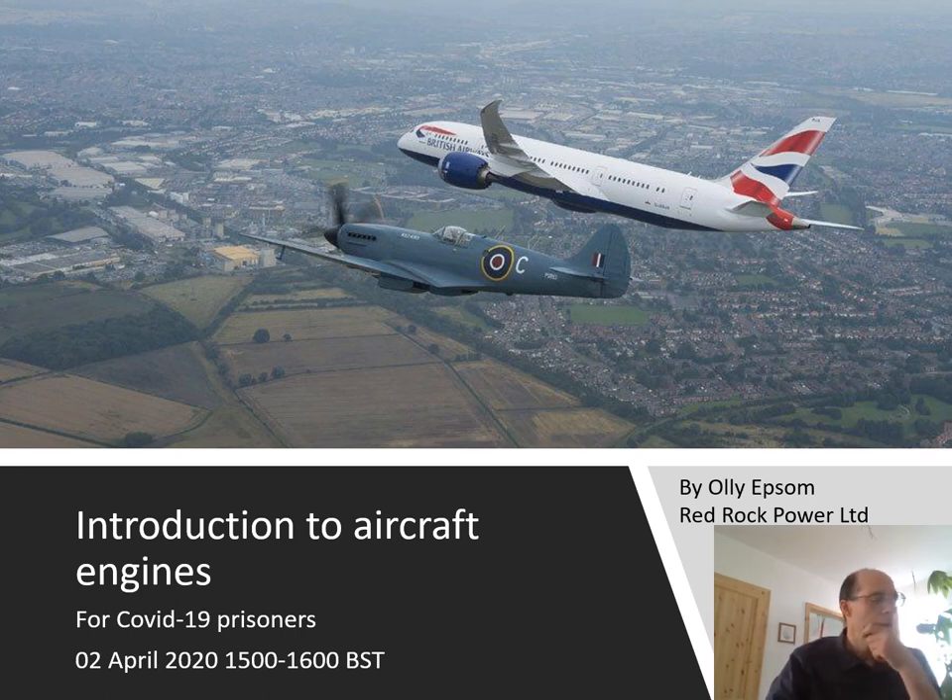Greetings, this is Oli Epsom. Welcome to this video. I am currently isolating during the COVID-19 epidemic and I've put together a series of presentations that I've given online. This is the first time I've tried to record one as a video for YouTube, so hopefully you will enjoy it.